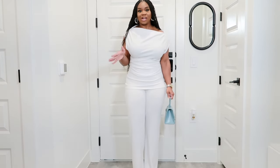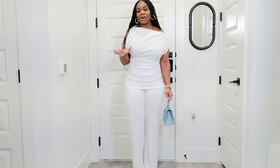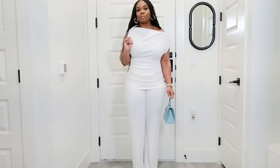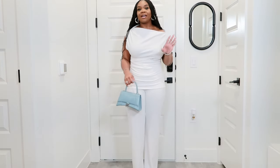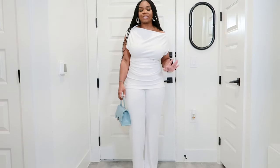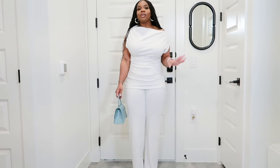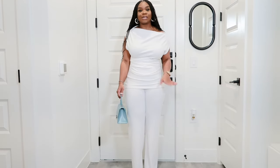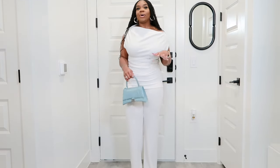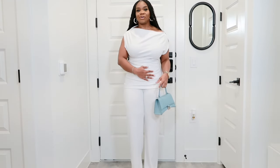I technically only have one set but I have it in multiple colors. First up is white — I decided to dress this option up a little bit more. This nice knit pant set is from Zara — I'll link it below if it's still available. I love it. I added this to my closet when I first started getting back into shopping because it felt very versatile and gives a little more oomph as a set. Can we get a moment for the off-the-shoulder top — so good.